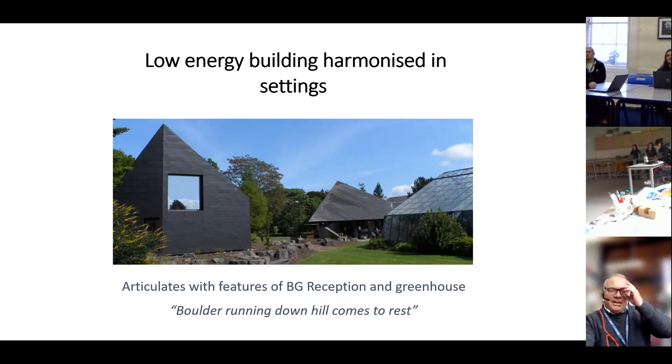Dundee Botanic Garden had the first zero carbon low energy building built in it in 2013 — the home of the living lab. There's a library named after one of the former curators who loved books and was a great plants person, but it also has computers and a meeting room where students and researchers can come and learn to fail fast and evaluate success, to better share it with others based around education for sustainability. It's meant to look a bit like a boulder rolling down a hill, and it sits in our Mediterranean ecological zone.